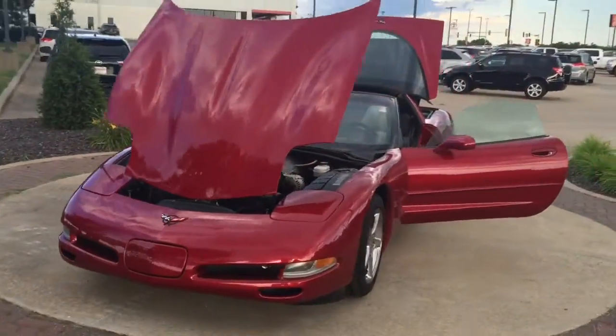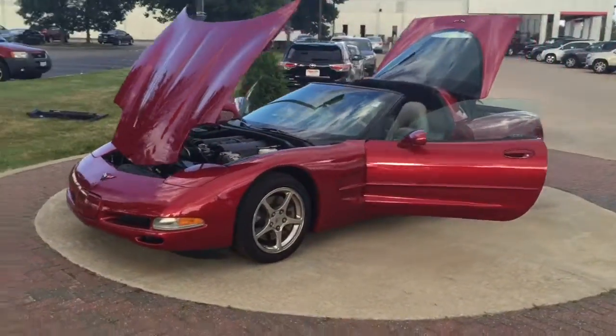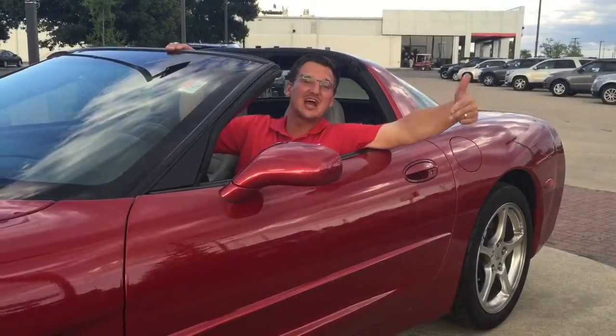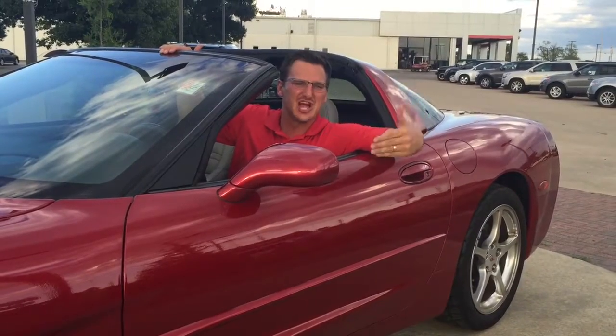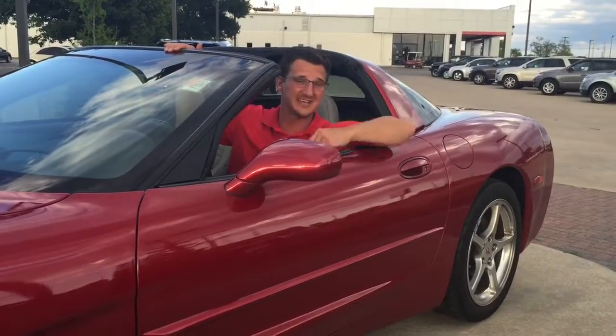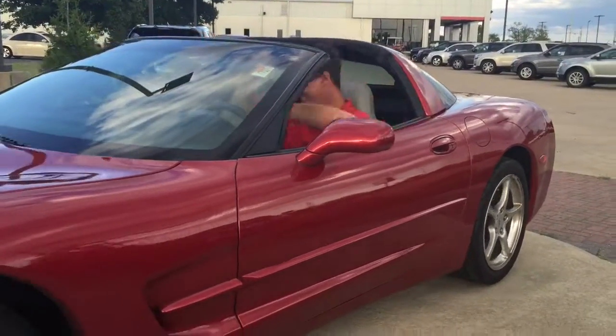Alright guys, this is a 2004 Chevy Corvette. My name is Jeremy Anderson, Shottenkirk Toyota. This vehicle is awesome — come see me, Jeremy Anderson, Shottenkirk Toyota, Quincy, Illinois. I'm taking this thing for another cruise. See y'all later.